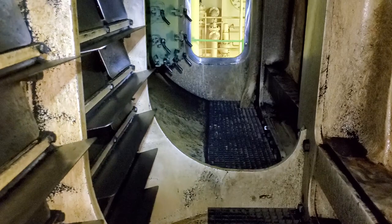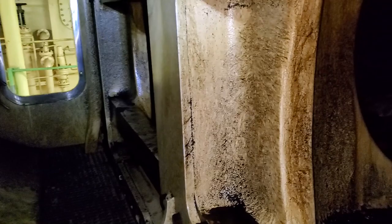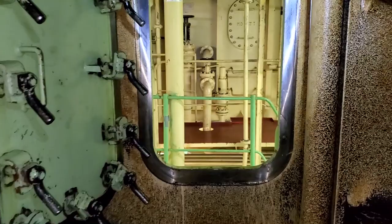The turbos up there are spinning and forcing air into the engine at a cooler temperature. Now we're almost at the after door.